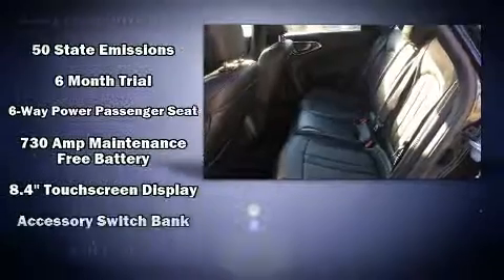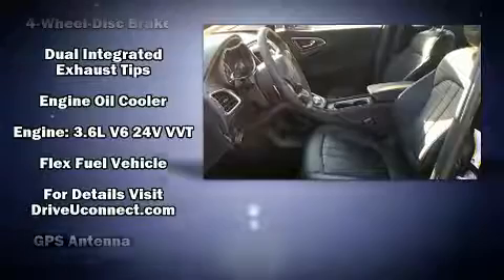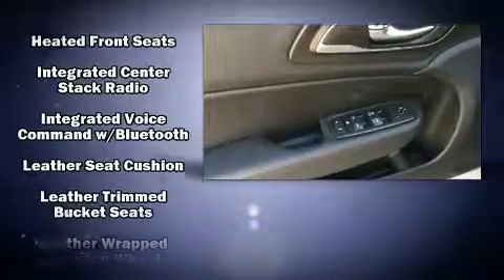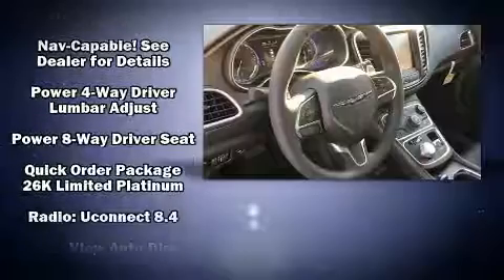Chrysler also prioritized safety and security by including dual front impact airbags with occupant-sensing airbag, front side impact airbags, traction control, brake assist, anti-whiplash front head restraint, a security system, and four-wheel disc brakes with ABS.